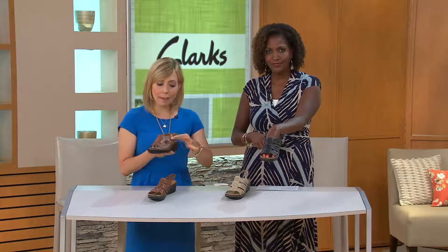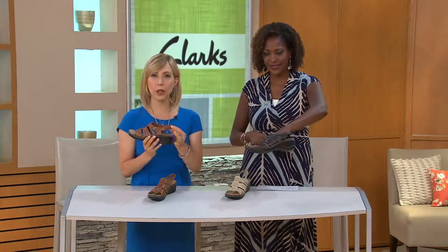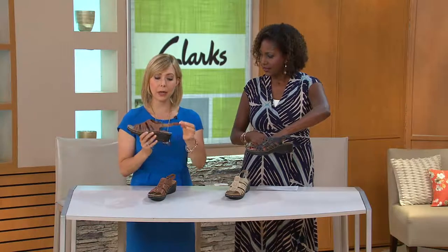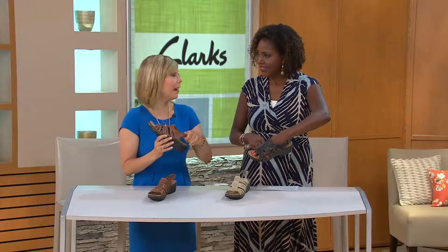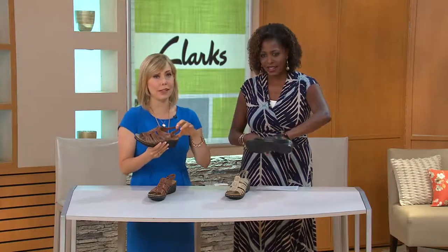I also love that you have the back strap with great hook and loop, so you can tighten it or loosen it. Honestly, with my Lexi's though, I just slip right in — I set them once and I leave them, and I get in and out of them just as if they're a slip-on.